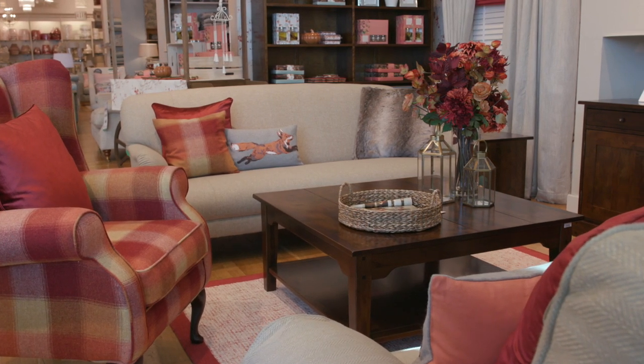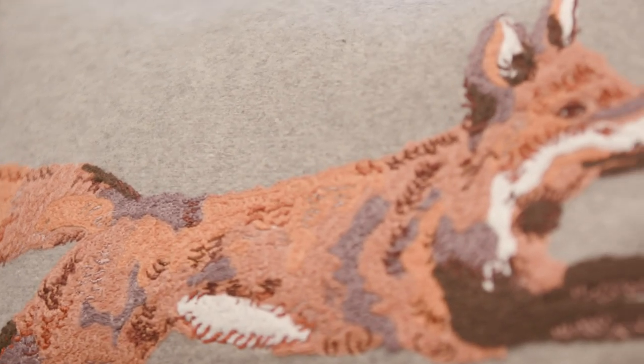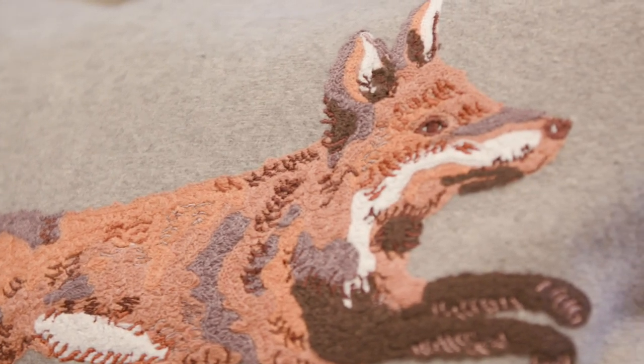Cushions can really complete a look and of course we have some new designs and shades for the country room set. Nigella is available in a new colour, russet, and we have a cheeky embroidered fox who's sure to become a firm favourite.